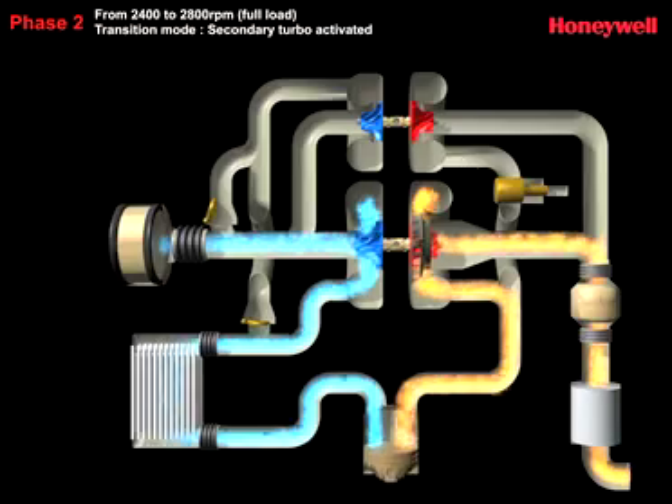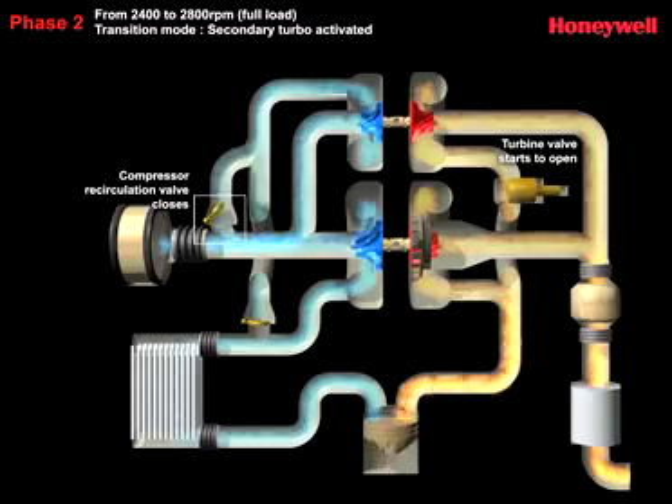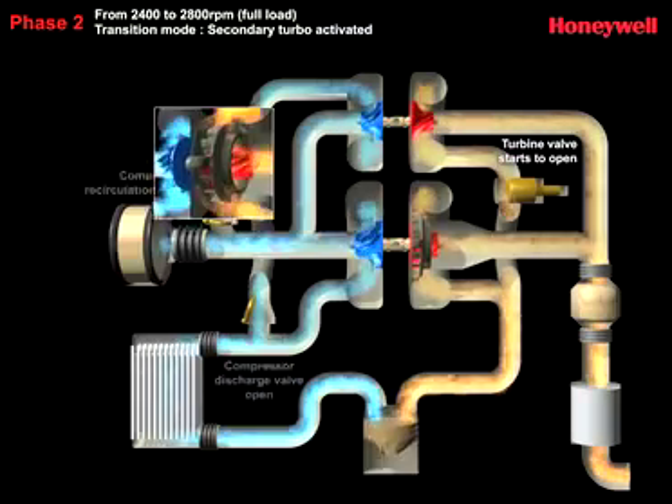But when the engine reaches a defined load, the valve starts to open, allowing the flow of gas to activate the secondary turbo, which works in parallel at higher speeds to provide best-in-class peak power.